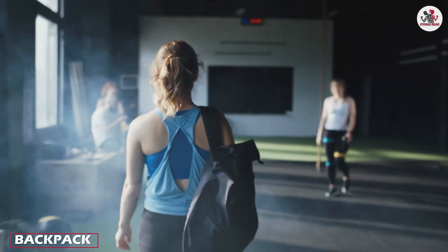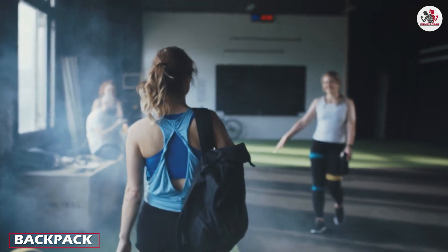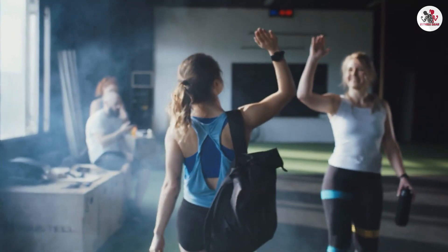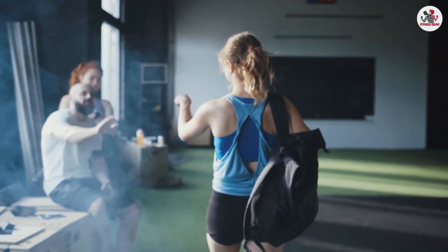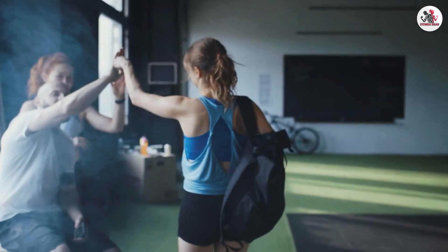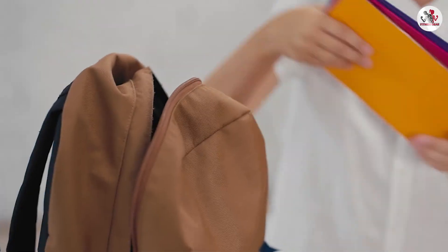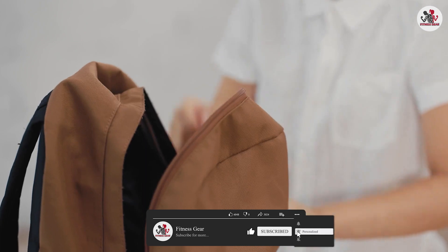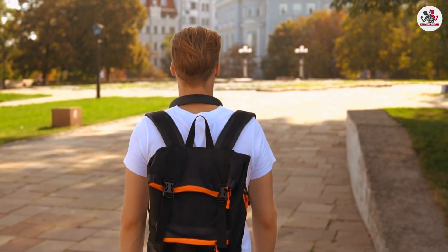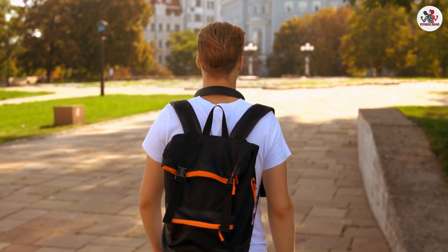Backpacks offer versatility and can be used beyond just the gym. They are designed to distribute weight evenly across your back, making them comfortable for extended wear. Backpacks are ideal for those who need to carry their gym gear along with other daily essentials like a laptop, books, or lunch. With multiple compartments, they offer excellent organization options for both gym and everyday items.